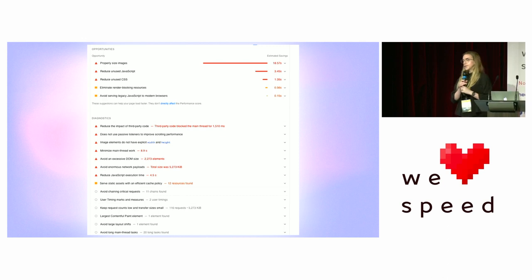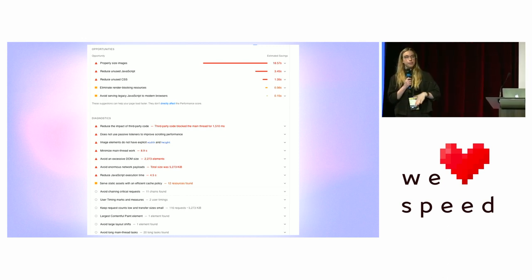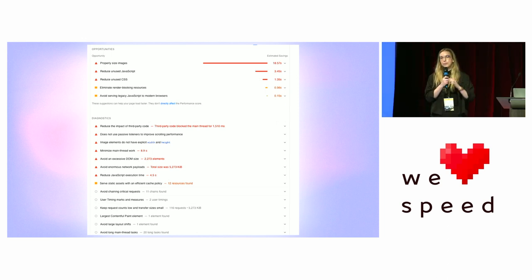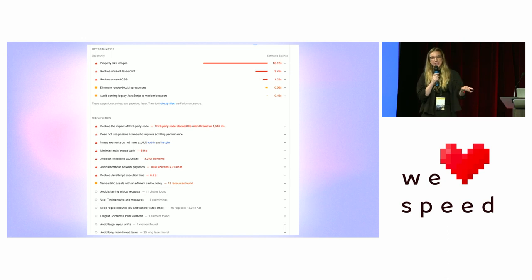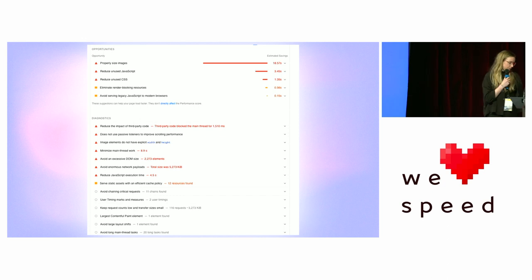Who's ever run a Lighthouse test or a WebPageTest, or somehow ended up on a huge list of web performance optimizations? Isn't it kind of overwhelming? You're like: okay, I know that web performance is important, but how do I do this? What do I even focus on? What is going to give me the biggest benefit? So let's talk about it.